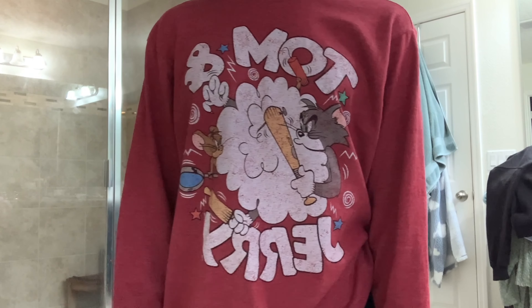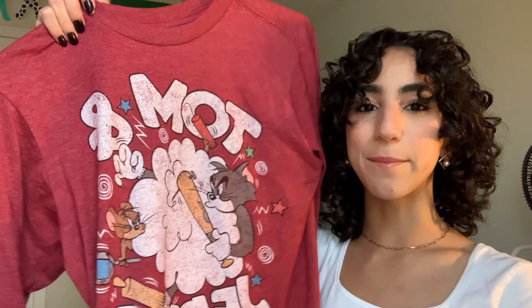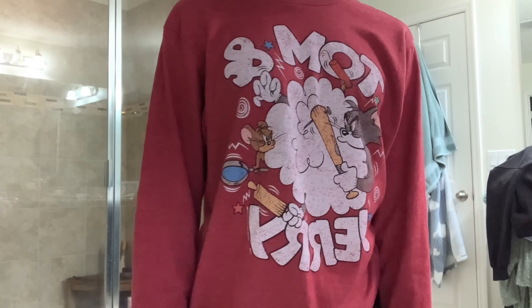This next one is so random — I literally don't have any context for it. It's a Tom and Jerry shirt that I found in the little boys' section at Goodwill. Two of my friends have a Tom and Jerry shirt so I was like, might as well hop on the trend. It just looks so vintage, and honestly it's such an essential — if you don't have one, hop on the trend.